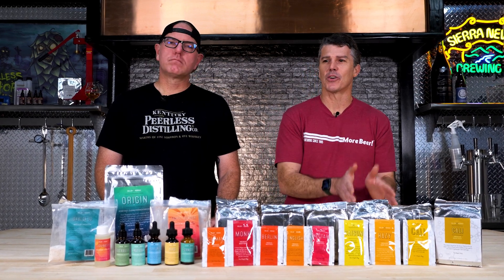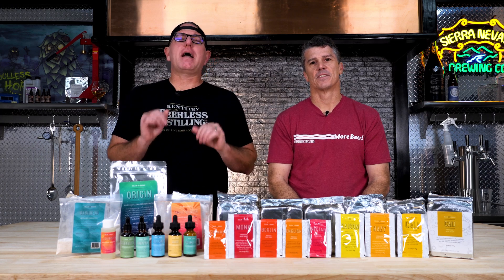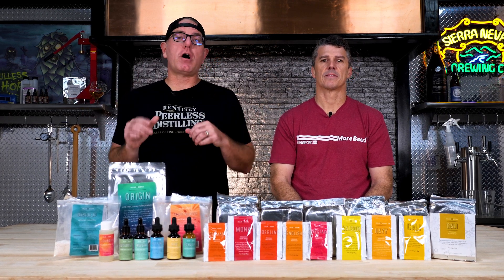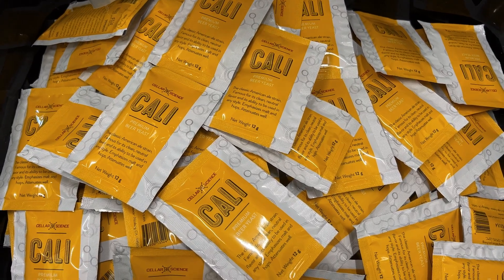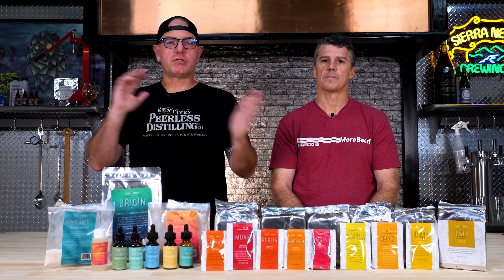I don't have to make a starter anymore. I don't have to oxygenate if I'm doing my first pitch with it. It's just so much easier. And in the summer, I don't worry about if it gets warm. The way they're manufacturing, propagating, and harvesting it is an aerobic fermentation — they're constantly feeding it oxygen, and the medium they're using allows it to have higher lipid levels in the cell wall. So it has everything it needs to reproduce. You don't need to oxygenate it. The cell counts are higher and the manufacturing is just cleaner. It's a great product from start to finish.